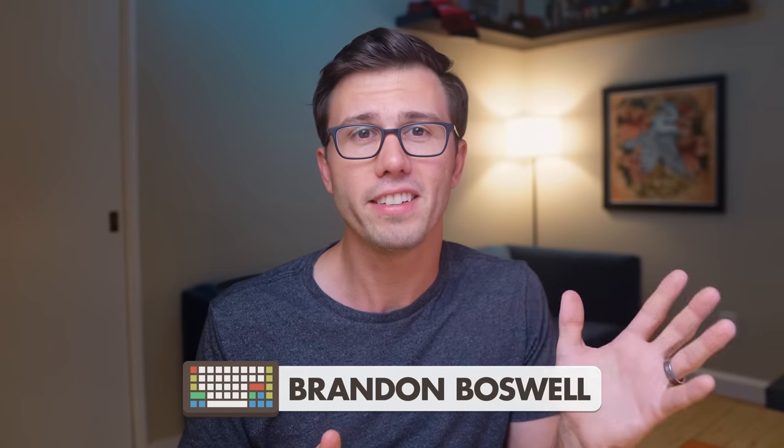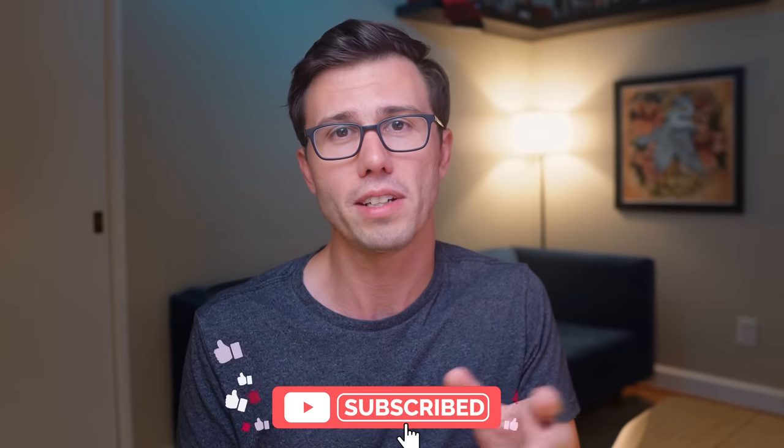If you're new around here, my name is Brandon, and on this channel I share practical tips to help you improve your focus and creativity. If that sounds interesting to you, consider subscribing so that you don't miss out on the videos that I post here every other week. Alright, back to the video.